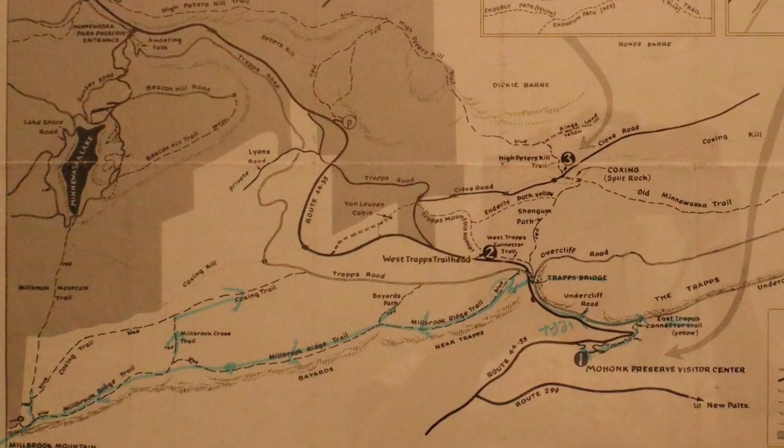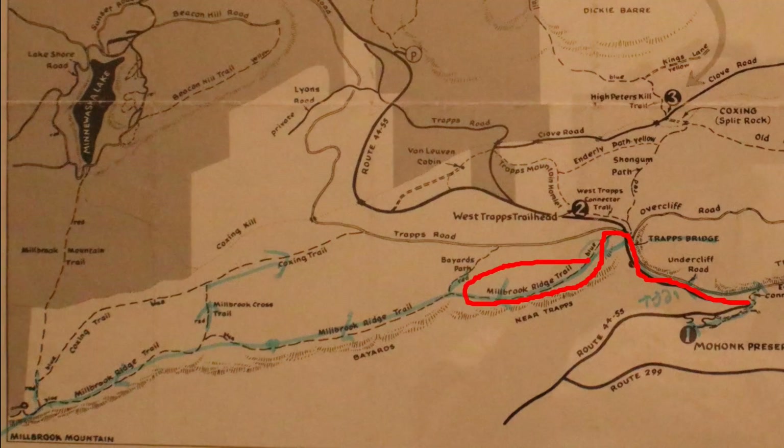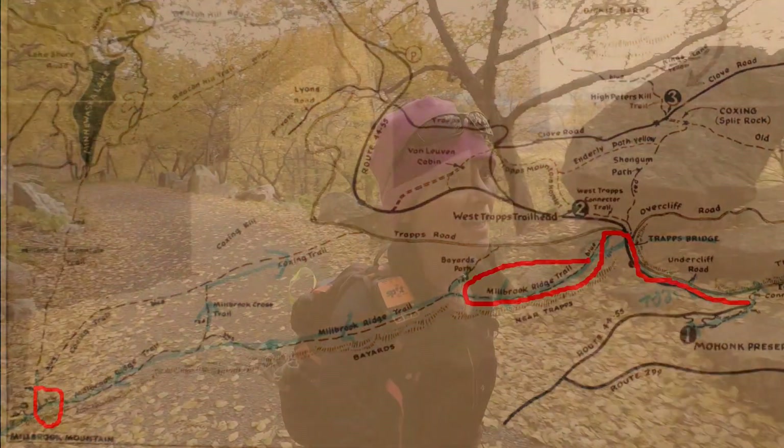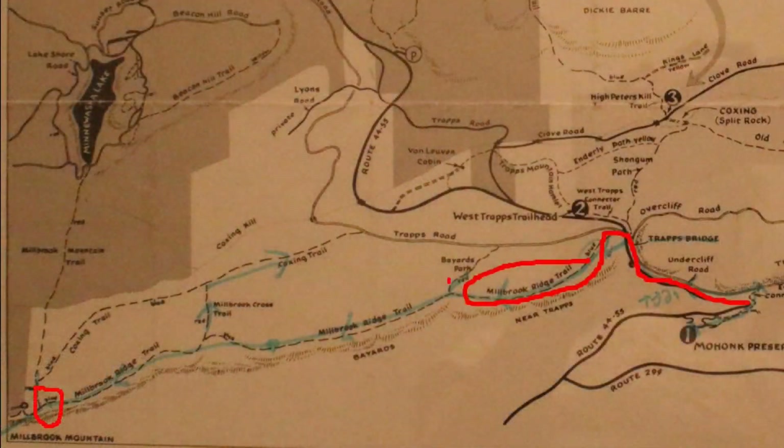I continued on Undercliff Road over the Traps Bridge to the Millbrook Ridge Trail. My goal was to reach the Millbrook Mountain Trail intersection before turning back, which I estimated to be a round trip distance of about eight miles. I would use the two other intersecting trails along the route as distance markers during my hike.